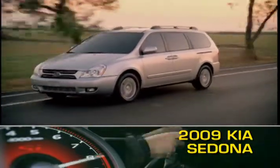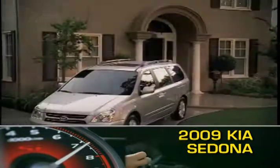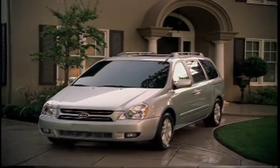The 2009 Kia Sedona delivers all of the elements needed to make a minivan a success. It combines ample seating for seven, a five-star crash rating, and a competitive base price in a well-designed family hauler.